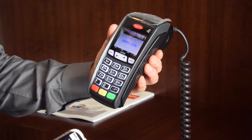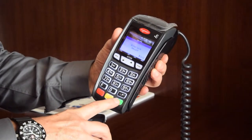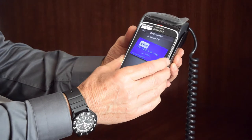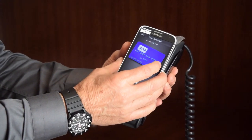The NFC mode automatically activates on the terminal. As the phone is moved closer, it picks up the NFC transmission and completes the transaction automatically.